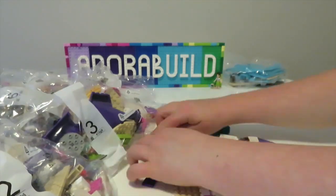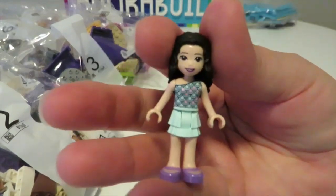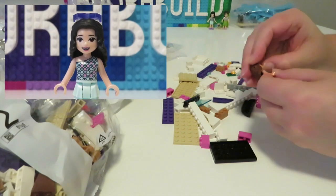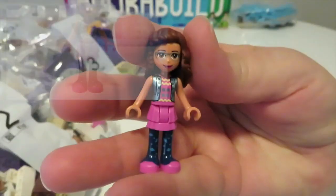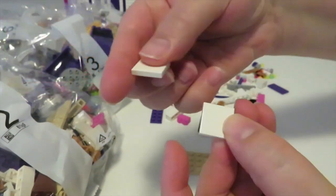As we get started we build our mini dolls. First up we have Emma in her beautiful seashell-type scallop top, and then we also have Olivia with her sparkly waistcoat and her fantastic leggings.